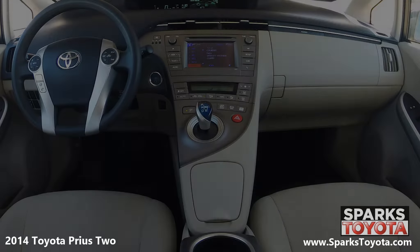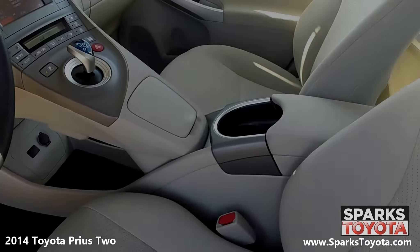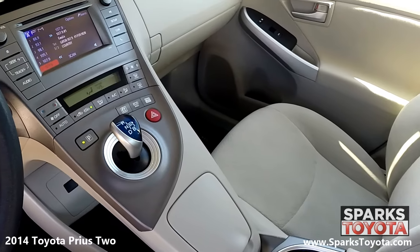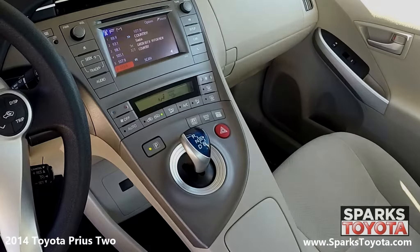The front of the cabin is well appointed with nice metal-look interior accents. Drivers and passengers alike will feel very comfortable in the adjustable fabric seating. You have a large center console with storage, plenty of cup holders, and a power outlet. This Prius is also equipped with door bins, fade-to-off interior lighting, and push button start.